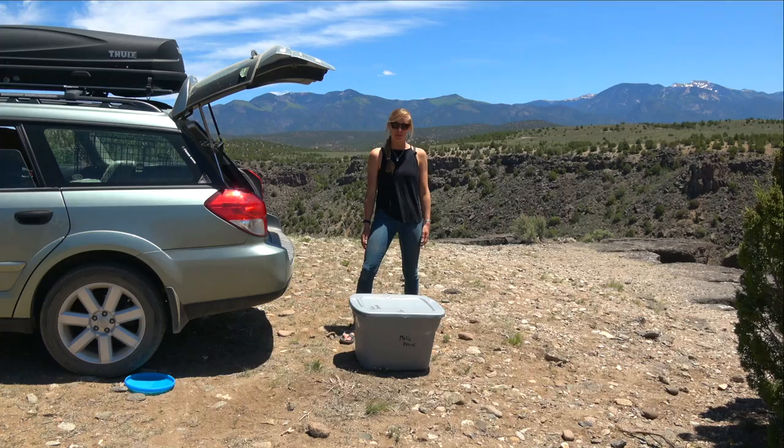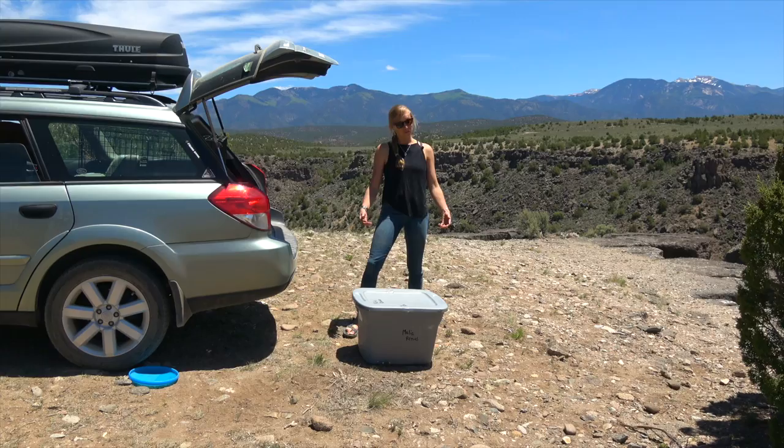I work mostly in watercolor at the moment. Painting is my primary medium. I've also done printmaking and photography, and I'm going to show you a little bit of what I've been doing recently.